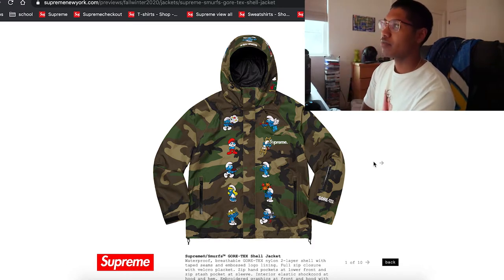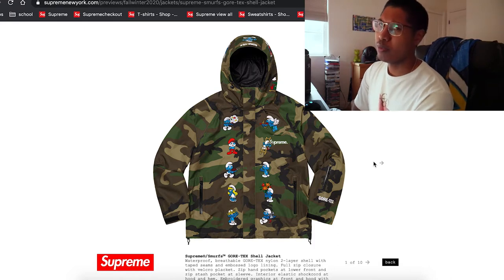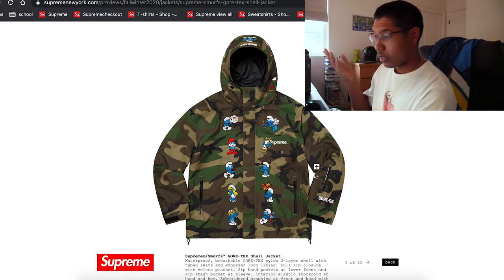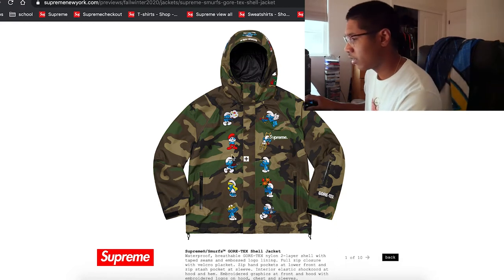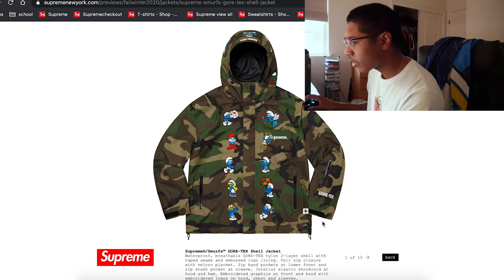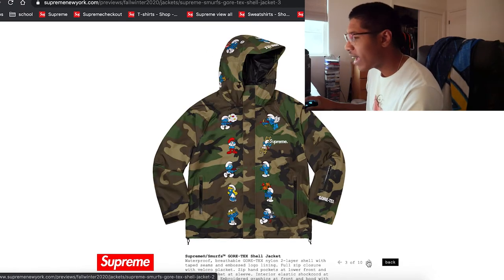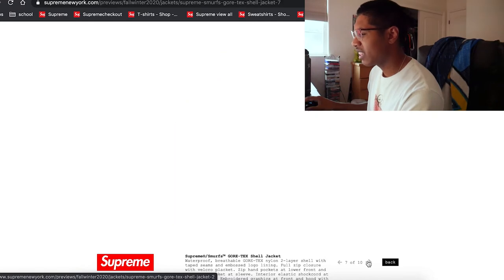Smurfs are having a collab this season, which is kind of wild. I did watch that show at one point — it's a really old show, my grandfather definitely knows what it is. Let me see these pieces real quick. It doesn't look too bad — I can kind of dig it. There's a neon green item too.